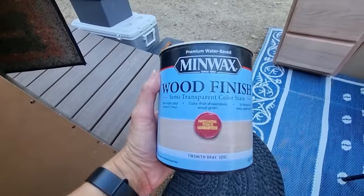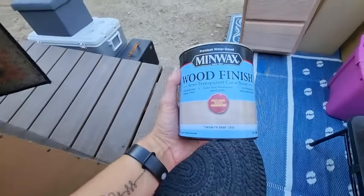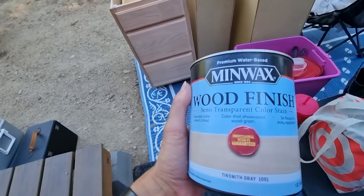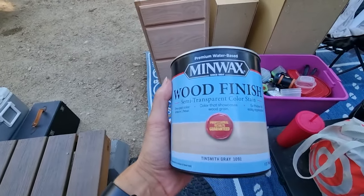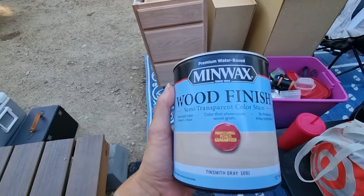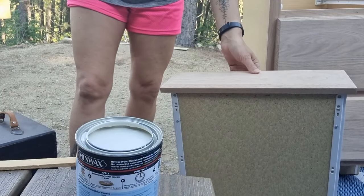I decided to go with this finish — Tinsmith Gray. I want it to be quite light because it's such a small space. I want it to look airy and bigger, but I don't know. It looked kind of nice in this door, so I guess we'll see what it looks like on there. It's the one you bought. It doesn't fit in that can very well, huh?